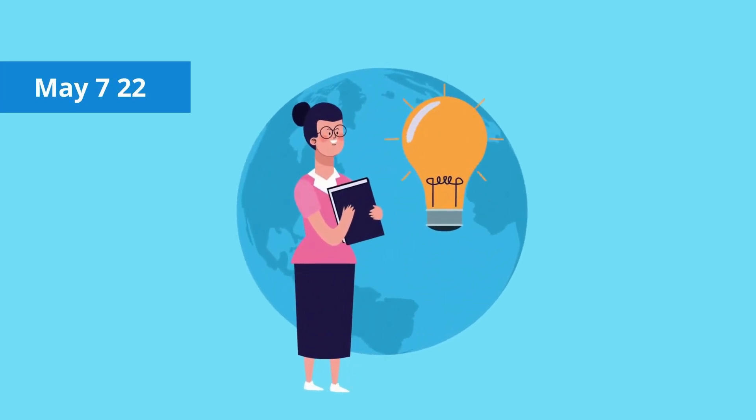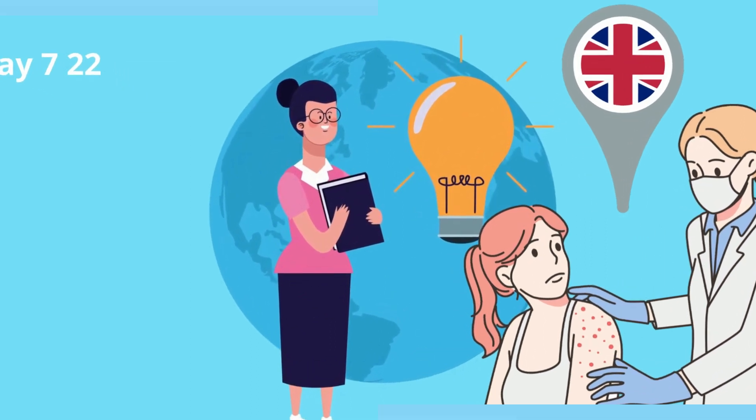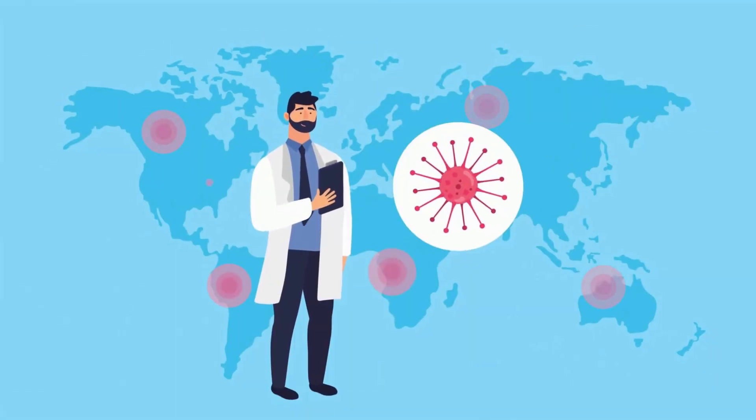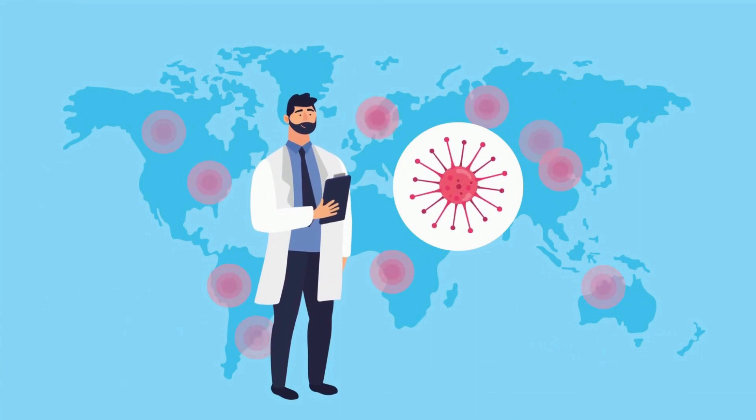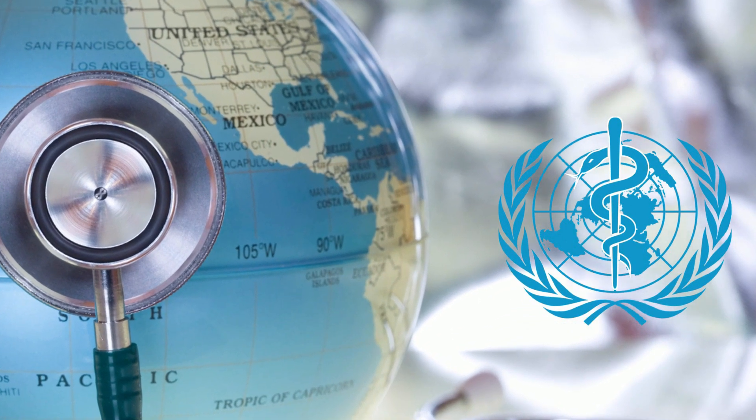On May 7, 2022, the world found out that a person in the United Kingdom had monkeypox. Since then, the virus has spread to many countries, including the United States, and the World Health Organization has called it an international public health emergency.